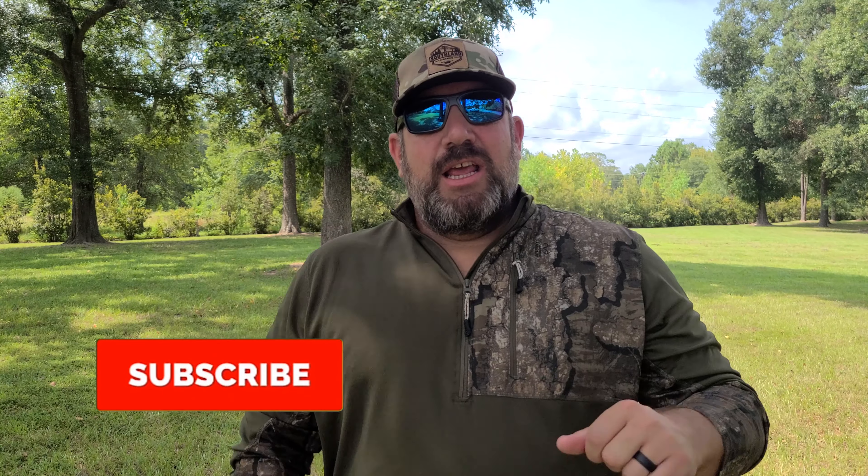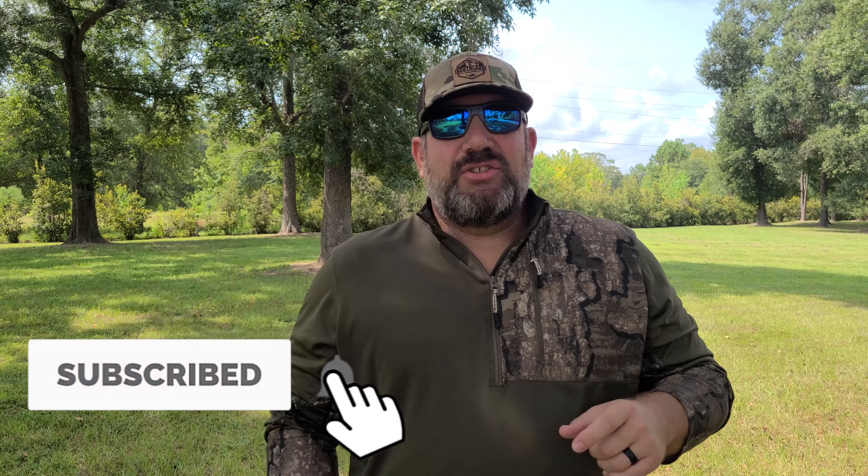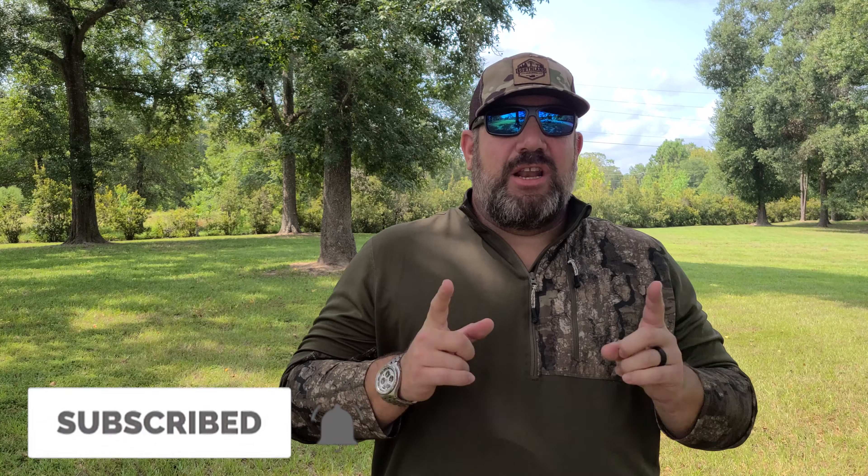Welcome back to the channel. Today we're going to be covering four beginner mistakes that most people make when they go dove hunting. If you're new to the channel, hit that subscribe button and also hit that bell notification so you know every time I drop new content. Let's get to the list.